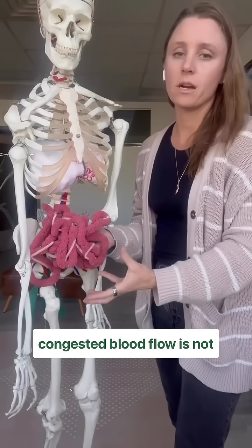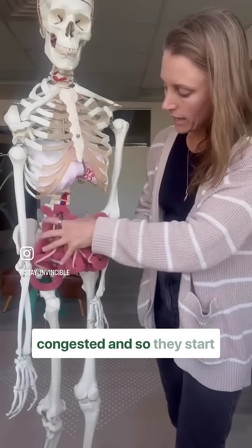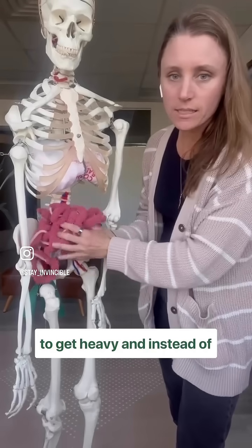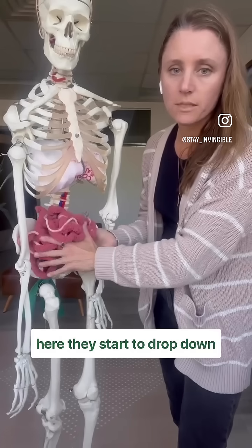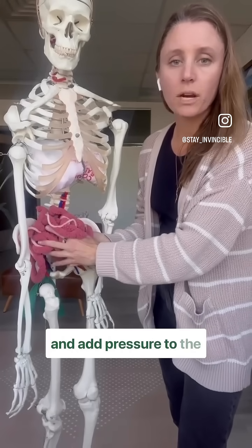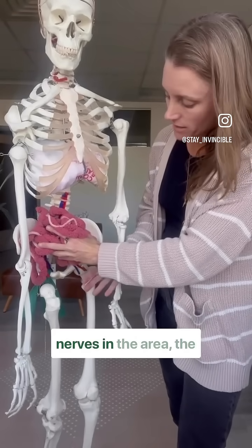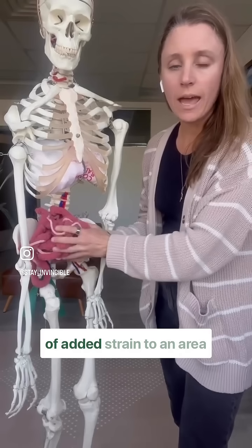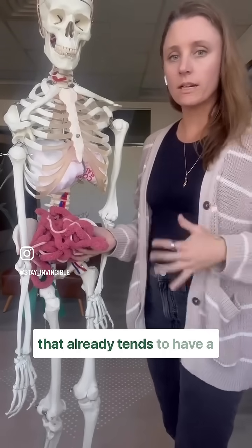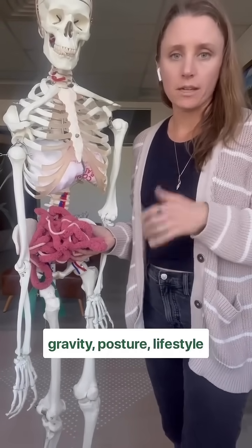Blood flow is not moving well out of the area, the lymphatic system gets congested, and they start to get heavy. Instead of sitting well in the abdomen, they start to drop down and add pressure to the pelvic floor muscles, the nerves in the area, and the organs. This adds a lot of strain to an area that already tends to have a lot of pressure just from gravity, posture, and lifestyle habits.